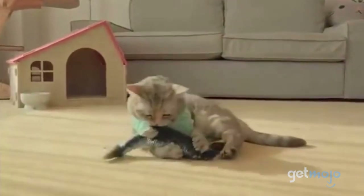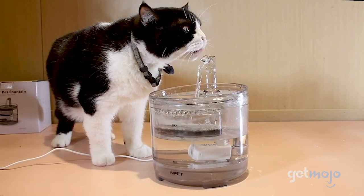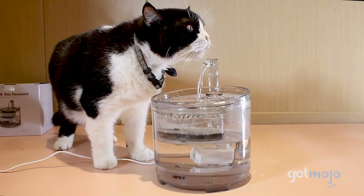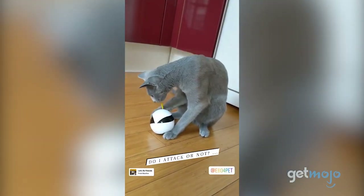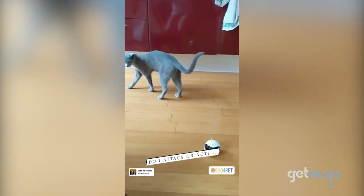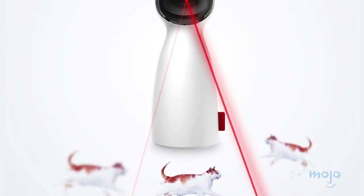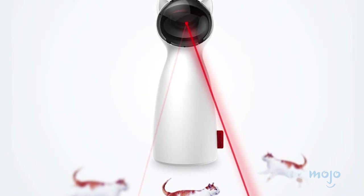So which cat gadget should you choose? Well, if you've been having a hard time getting your cat to drink, the fountain we just listed should be a pretty refreshing option. For those who work long hours, consider the Ebo so that your cat will be less lonely. And if you're too tired to play with your cat after said work day, purchase the laser toy to give your feline friend a full workout.